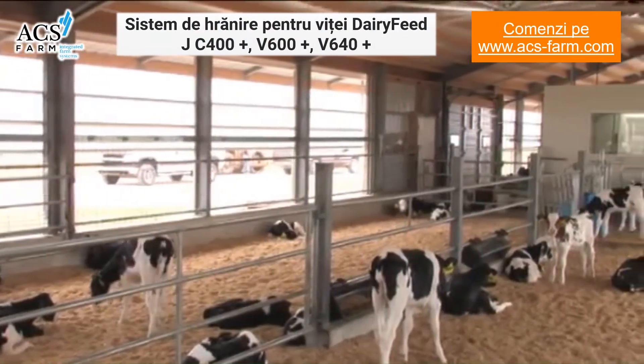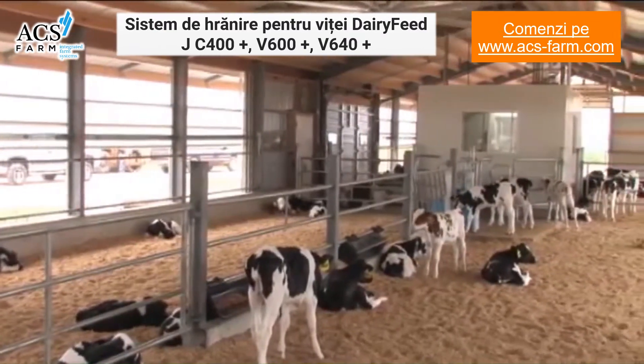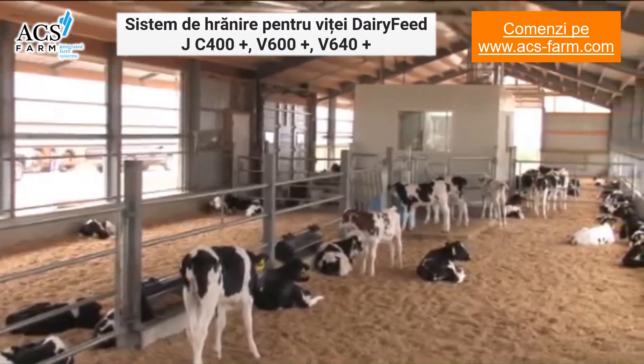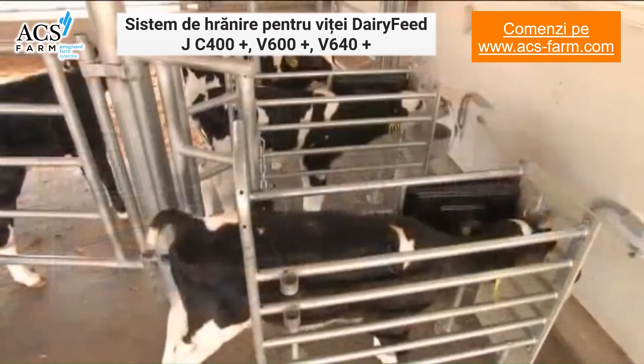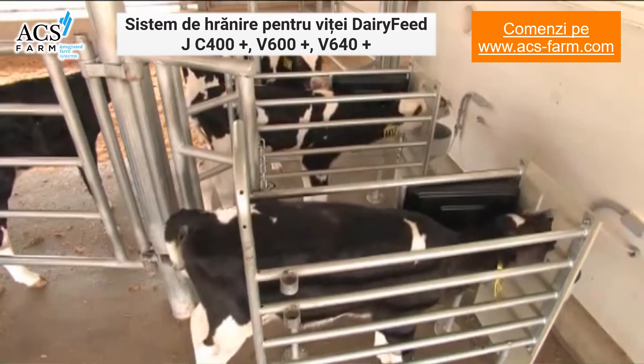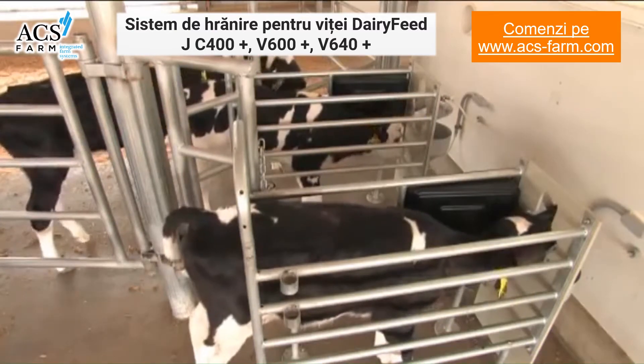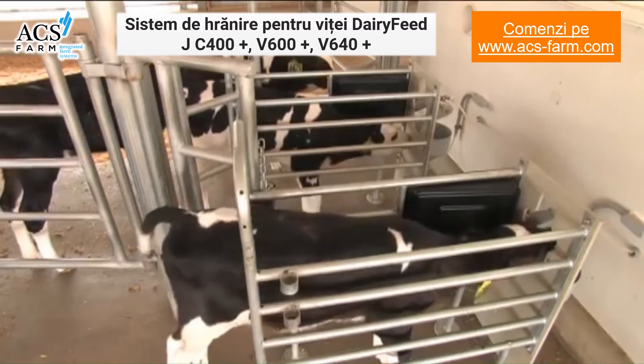Successful calf raising is an investment in the future of your herd, and individual feeding is the key to modern calf management. With the automated calf feeding stations from Gia Farm Technologies, calves are fed the custom ration that matches their individual needs from the very day they are born.